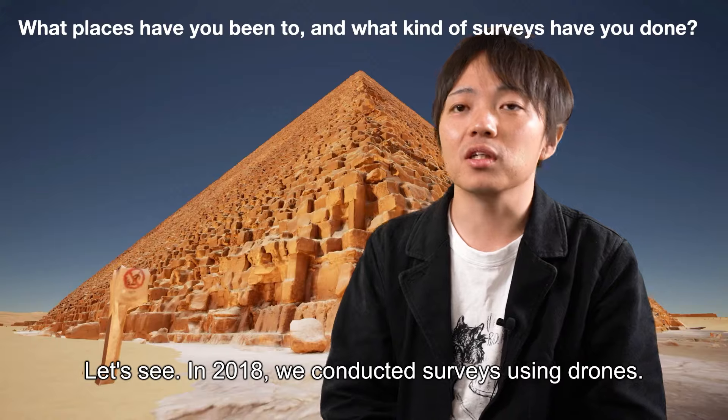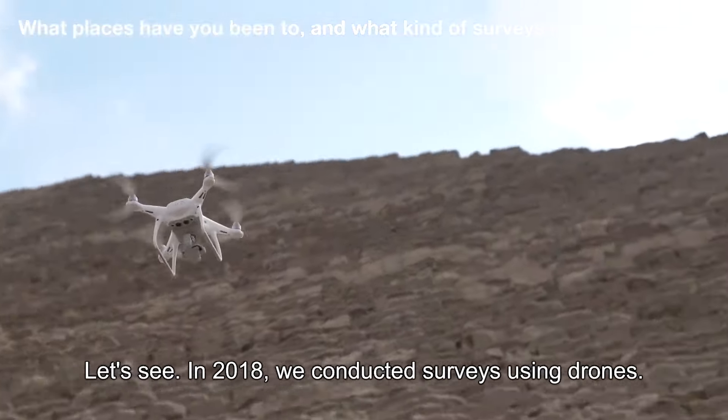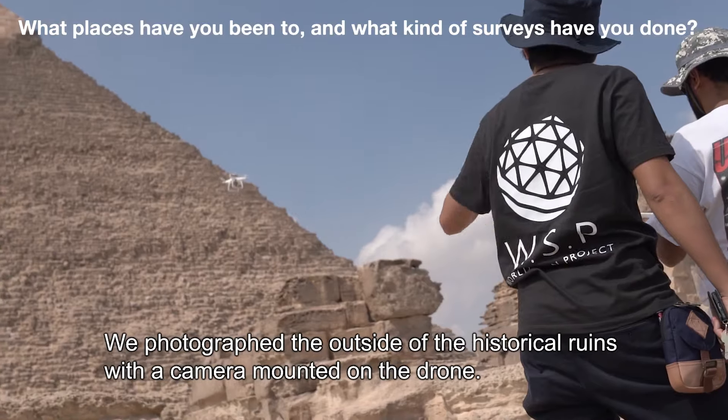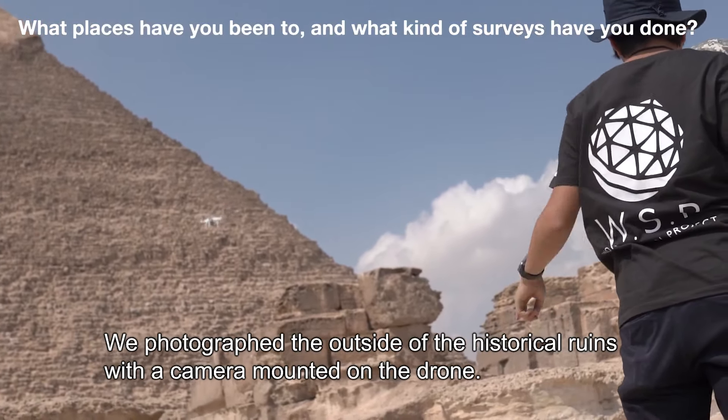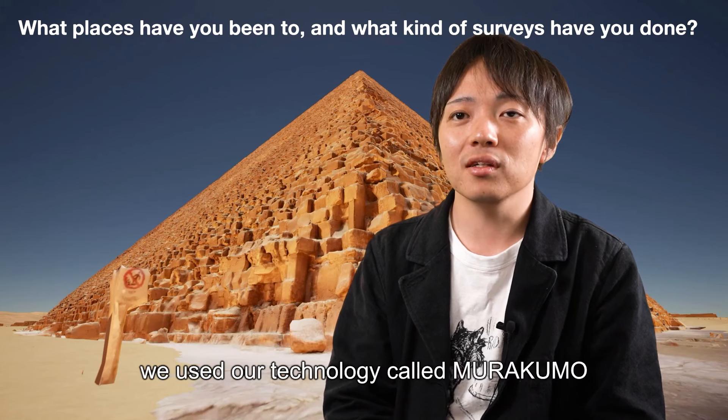In 2018, we began research using drones from outside of the land. We were involved in the research project, and I've been able to go back and reference data going back to around 2012.